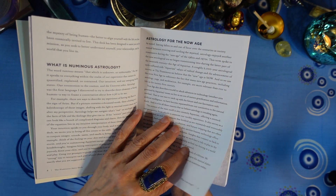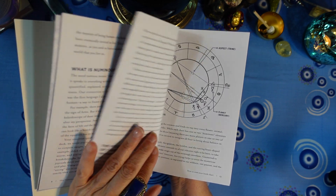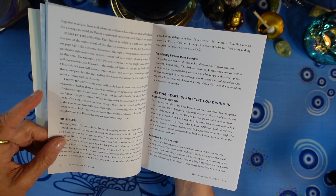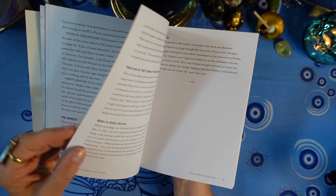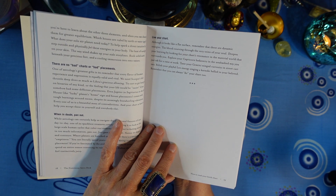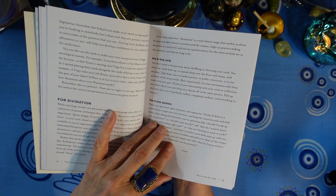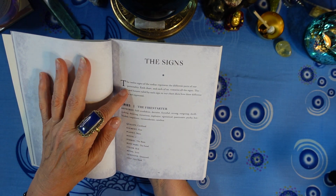The guidebook covers: astrology for the now age, how to read your birth chart, the puzzle pieces of chart interpretation, the planets, the signs, the houses, the aspects, and then getting started with pro tips: start with what you know, remember that it's elemental, there are no bad charts or bad placements, when in doubt pan out — look at the big picture — and then live your chart. It also covers how to use the cards for chart interpretation and for divination.